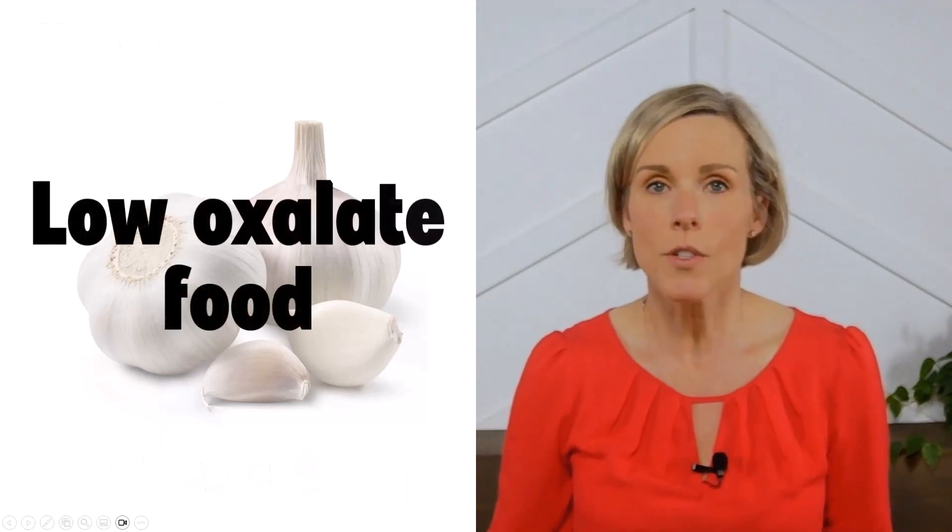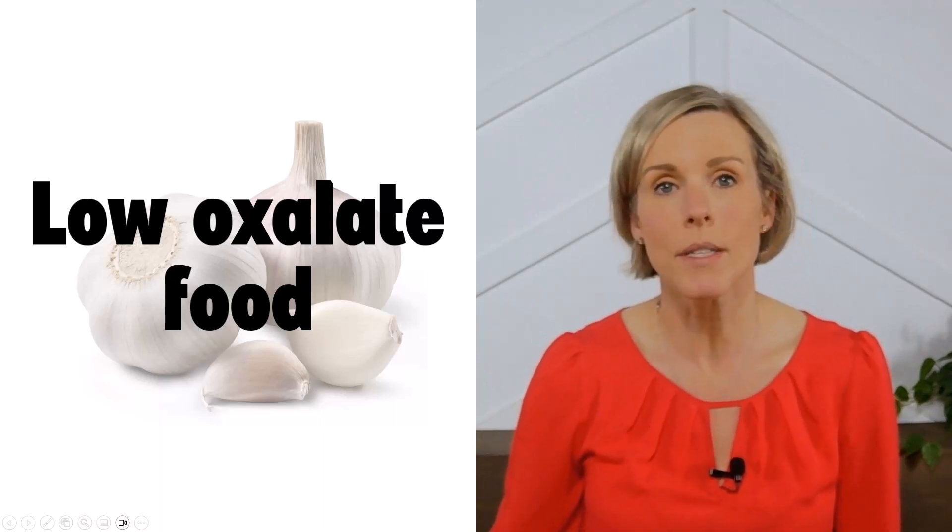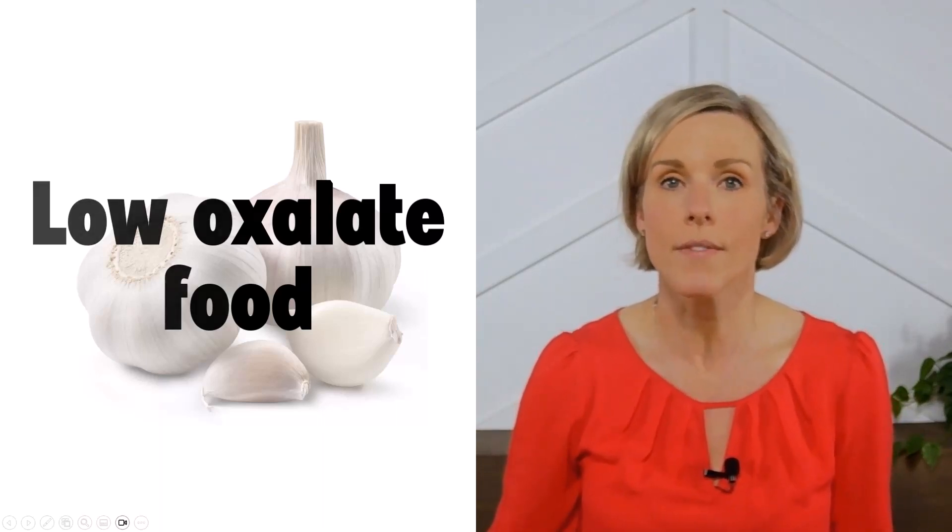According to our sources, which are listed on our website, garlic is also a low-oxalate food. So if you're prone to kidney stones and trying to limit your oxalate intake, then garlic is safe to eat.